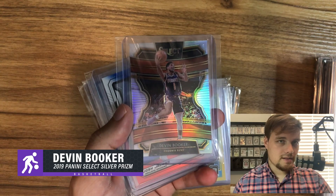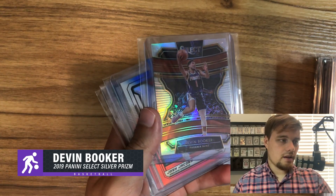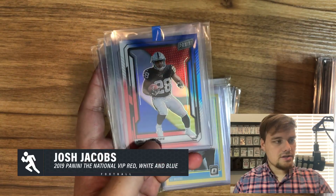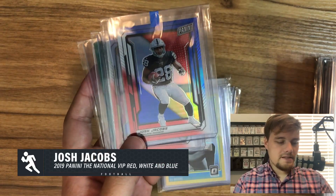Some more Devin Booker — these short print holographics. I've been buying these for players even if it's not their rookie. I got some Russell Westbrook and a James Harden — they'll be easy to sell.